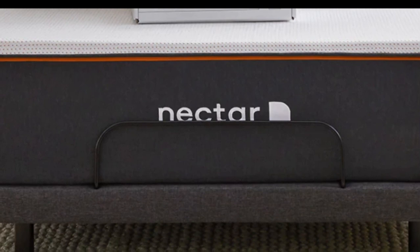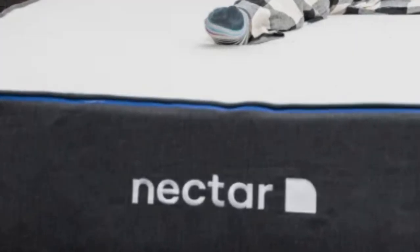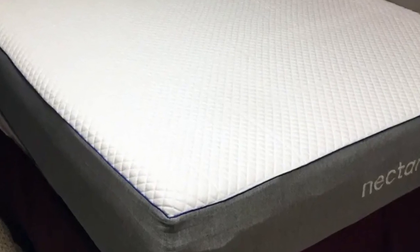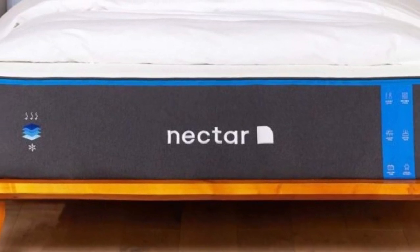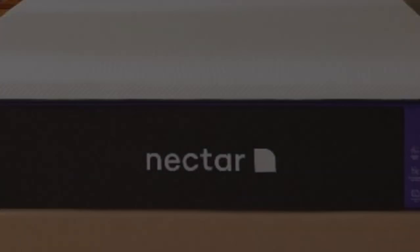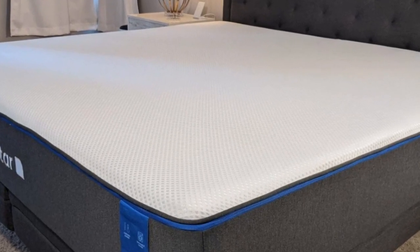The Nectar is an all-foam bed with two comfort layers, with the top layer made with gel-infused memory foam that measures two inches thick and is quilted into the mattress cover. The bottom layer is three inches and made with high-density polyfoam, which prevents you from sinking too deeply into the mattress. Combined, the Nectar's comfort system uses five inches of foam, allowing it to effectively cradle the body's pressure points and isolate motion. These layers don't permit deep sinking like traditional memory foam, which helps ward off the feeling of being stuck.